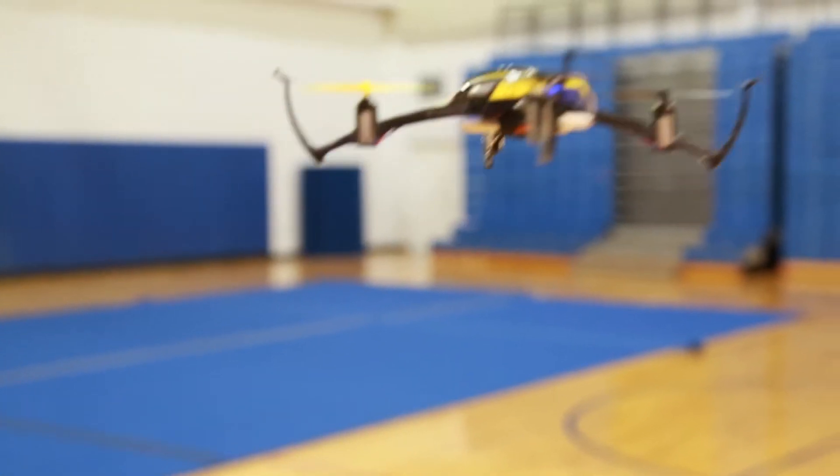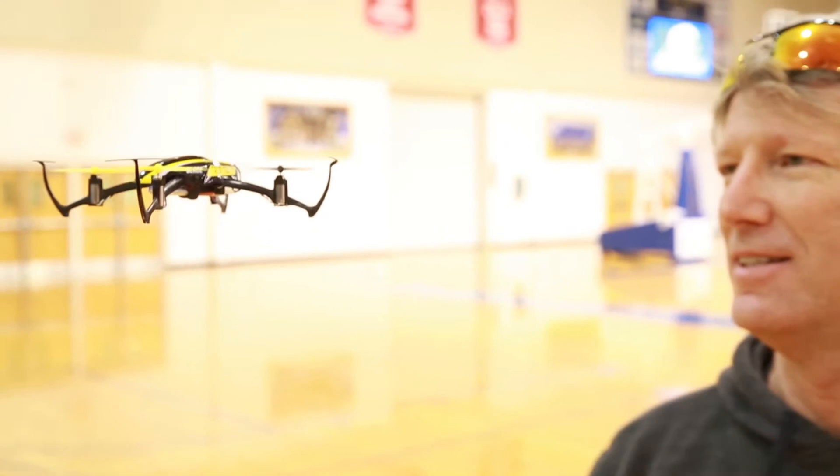We're flying RealFlight 7.5 here in the sim lab. And then when we move on to real world flying, we start out with small nano quadcopters — they're NanoQXs from Horizon Hobby.